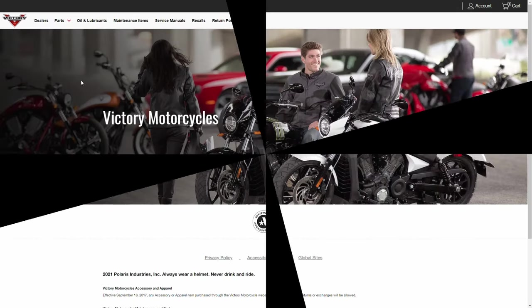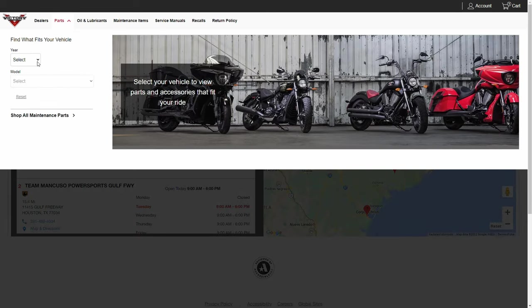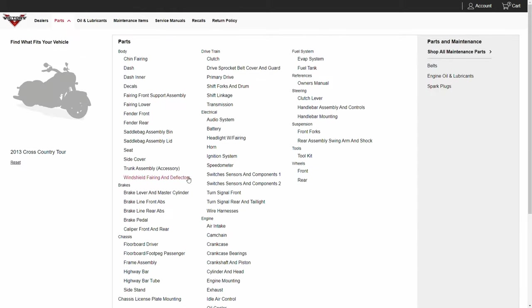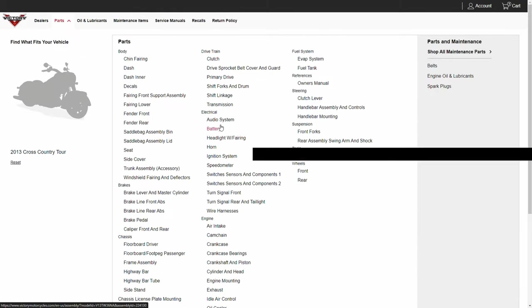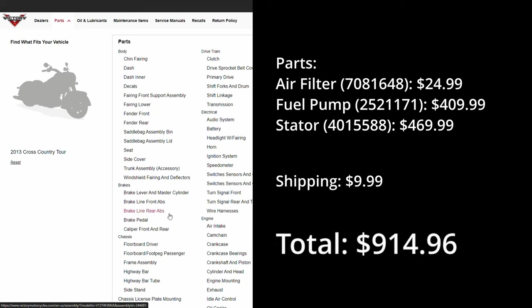Starting out in fifth and last place is the Victory website. A few things to note: you're doing business directly with Polaris with no other parties involved. The website is easy to navigate and diagrams are included to help you find the right part. For a detailed walkthrough, click the video in the upper right. The total for our three comparison parts including shipping comes to $914.96.